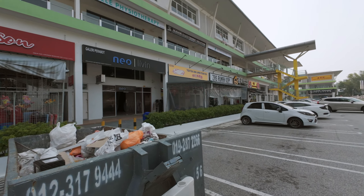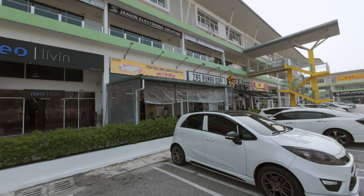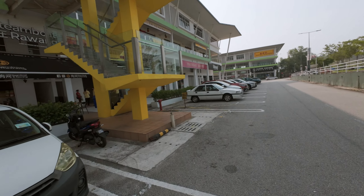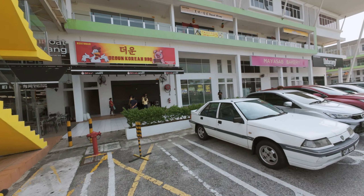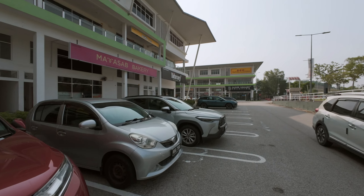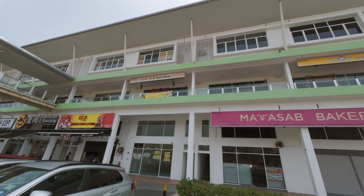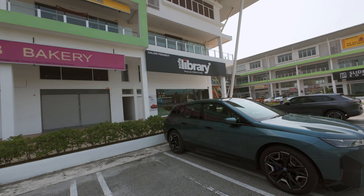There's a steam fish joint — Tiga Tiga Lima Lapan, which is 3358 Steam Fish. Then Zas Rumah Kopi, and Korean barbecue — Dion (if you know the correct pronunciation, share with me in the comments below). There's a restaurant called Home Sweet Home — or Sweet Home Restaurant rather. Interesting! There's a bag store and also a Sofa Library.